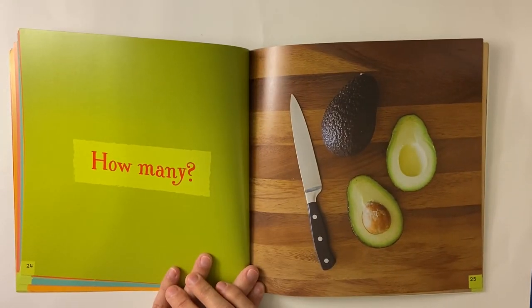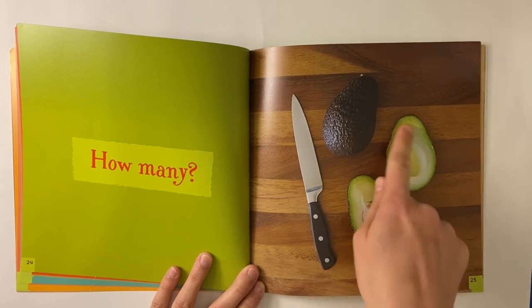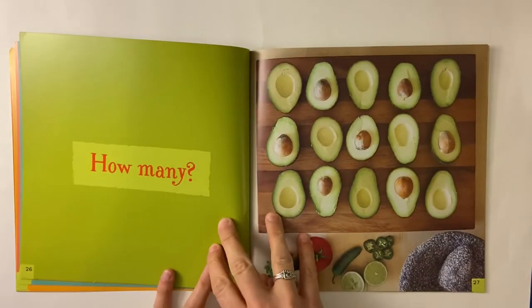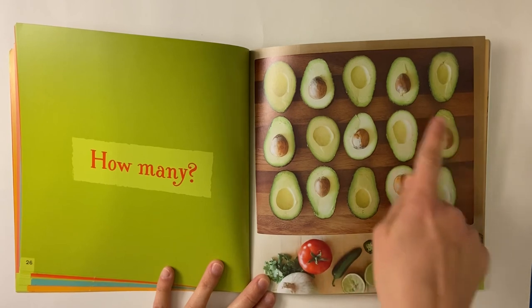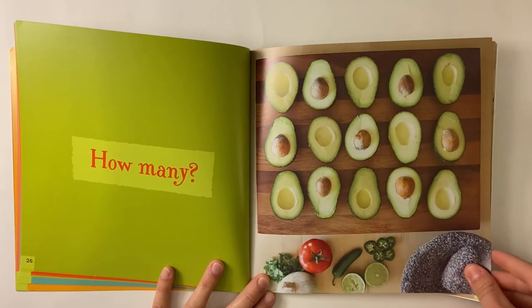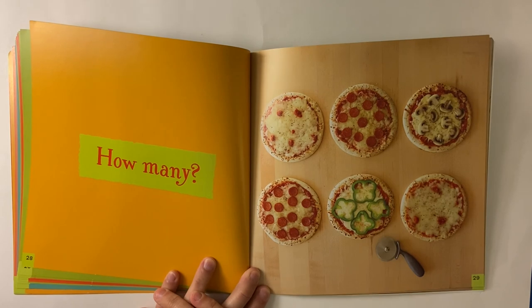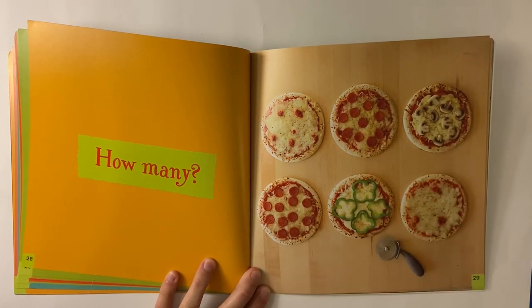Do you know what this is? I see a knife that has one, two, three silver dots. And I see an avocado that's cut in half and an avocado that's whole. Now there's a lot more avocados. Have you ever eaten something called guacamole? That's something you can make out of avocados. Have you ever eaten just an avocado? You can eat them without putting them in the guacamole. I see one, two, three, four, five, six pizzas.